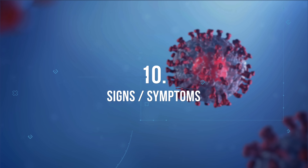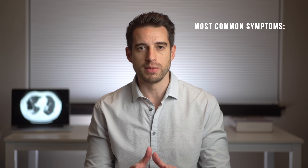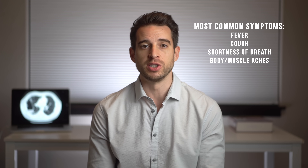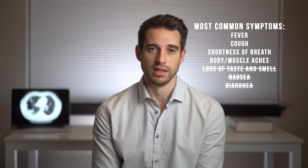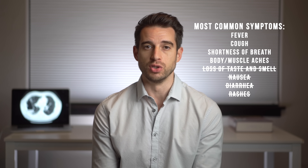Starting at number 10, I'm going to talk about the signs and the symptoms. The most common symptoms that I'm seeing are fever, cough, shortness of breath, and body and muscle aches. I haven't seen many patients with other symptoms we often hear about, such as loss of taste and smell, or nausea and diarrhea. I have not seen any rashes related to COVID, probably because I only see adult patients. There does seem to be more confusion and delirium with COVID compared to the ICU in general.